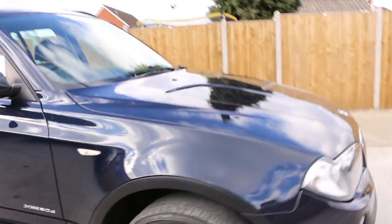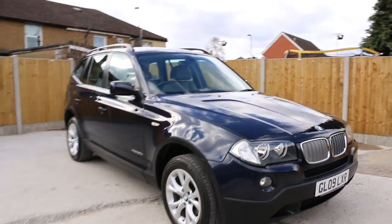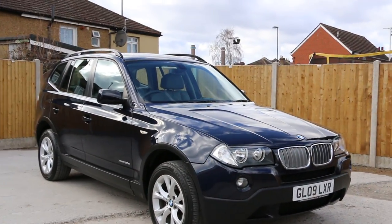This was the video walk around of the 2009 BMW X3. To book a test drive or for any further information, please give us a call. Thanks for watching.